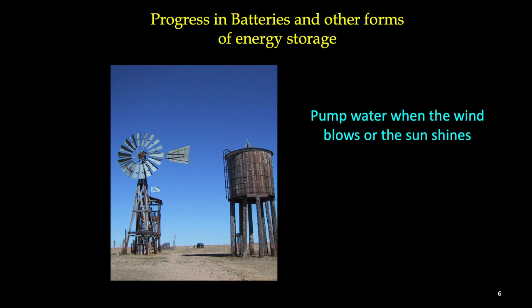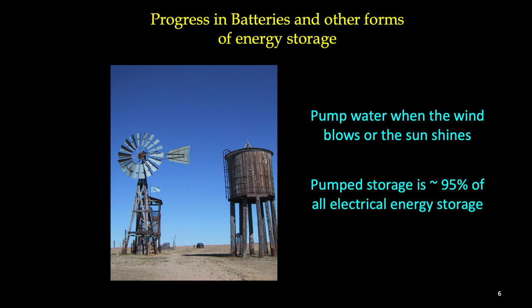This is the long duration storage battery: when you have renewable energy you pump water up a hill — in this case from underground to a water tower for irrigation. This is currently 95% of all electrical storage around the world, and 95% in the US.